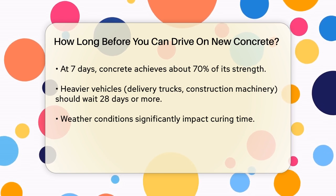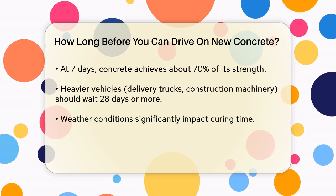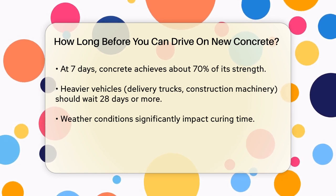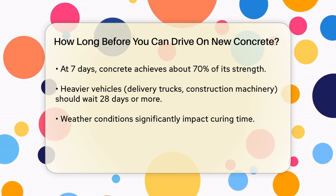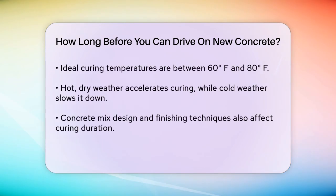For heavier vehicles like delivery trucks or construction machinery, it's advisable to wait even longer, typically 28 days or more. This extended period allows the concrete to achieve its maximum strength and durability, necessary to bear heavy loads.